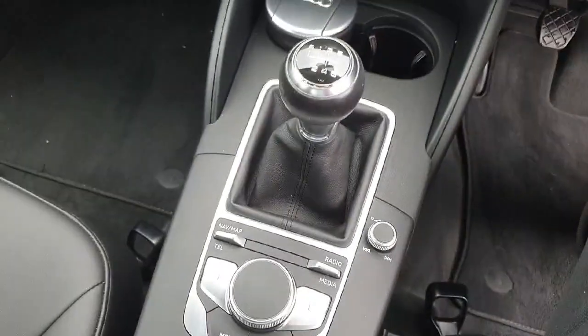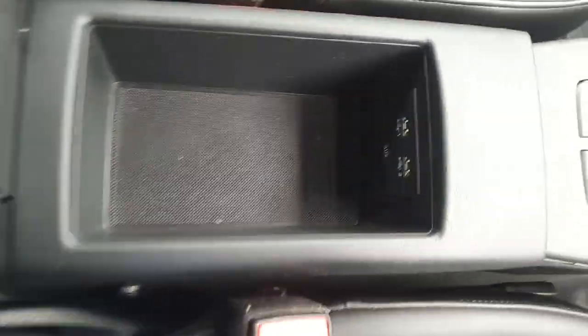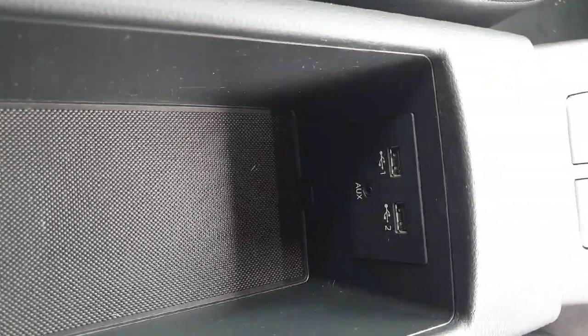Your climate control, cupholders, manual transmission, electric handbrake, drop down centre armrest with USB and AUX ports.